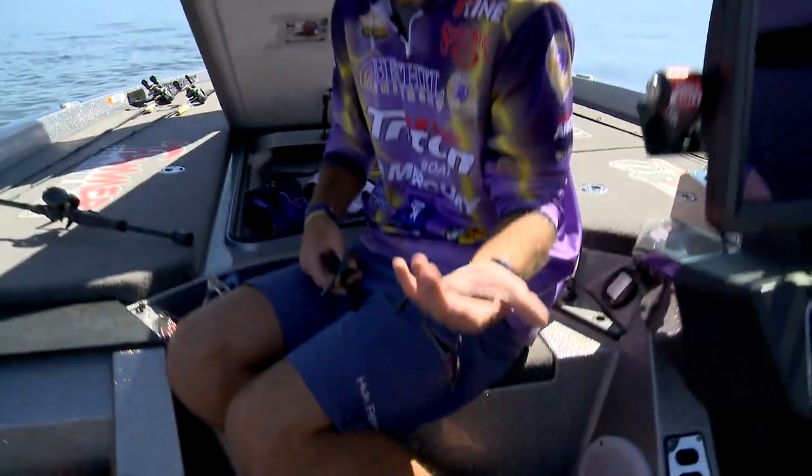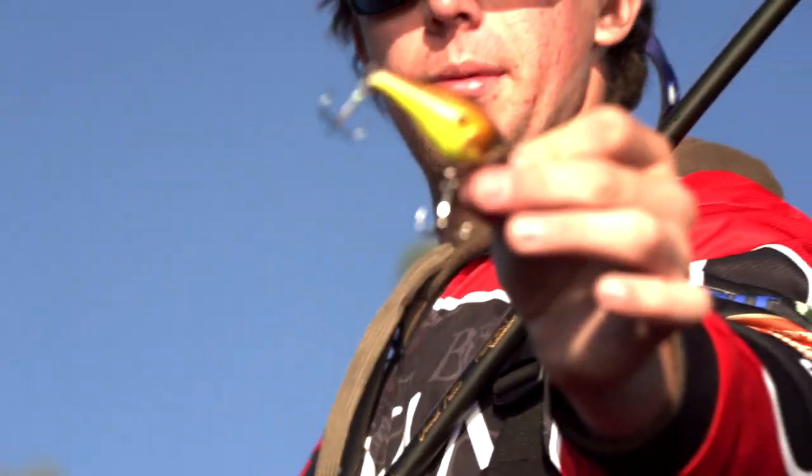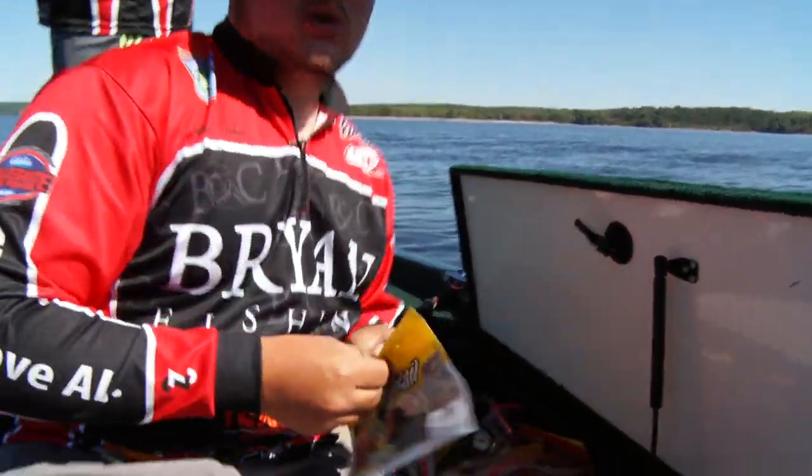We're just on a little black trick Berkeley worm. Throwing the 5.5 square bill by Berkeley. What'd you catch it on? Busbee and as a trailer, a Berkeley Pit Boss. Alright, Pit Boss on it, a 3.89 — new leader folks. Going through and flipping a Berkeley chigger crawl into a boat dock. I'm gonna go with the Pit Boss.